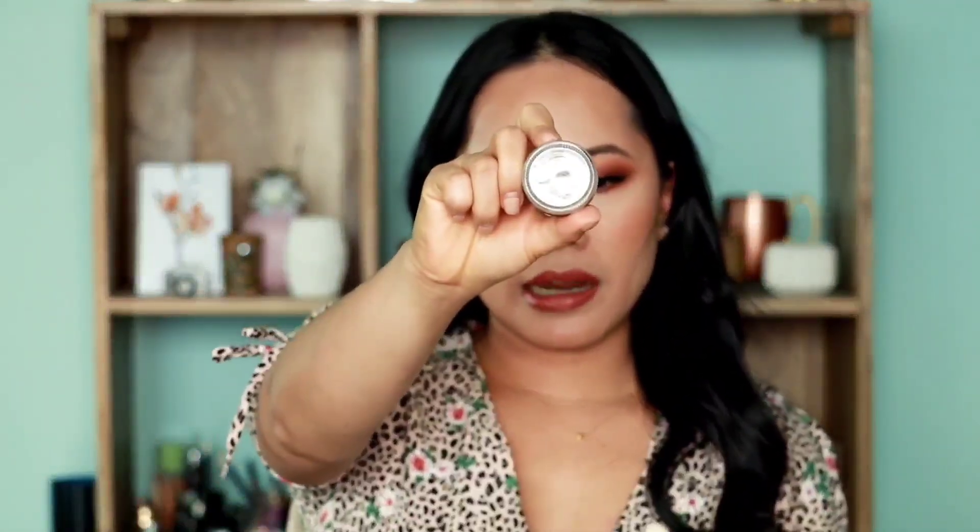Meron din po akong brow tutorial sa channel ko — hanapin nyo lang kung first time pa kayo sa channel ko, just dig into my channel. Meron na po akong quite a few tutorials na useful. Next up is yung una-unang nilalagay bago ang eyeshadow. Pag nag-eyeshadow po tayo, meron tayong tinatawag na eye primer — kung meron yung face primer para sa foundation, meron din yung eye primer para sa eyeshadow. Pareho lang yung purpose niya para magtagal, mag-stay, at mag-stick yung eyeshadow mo.